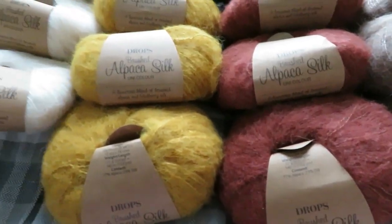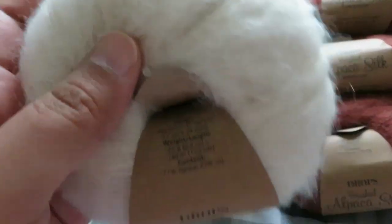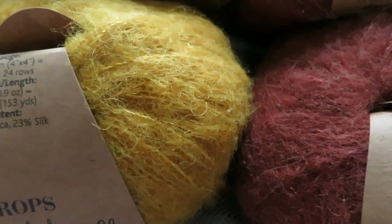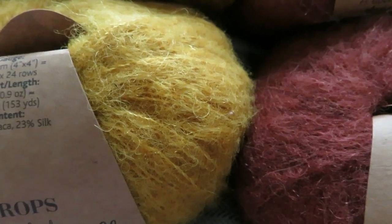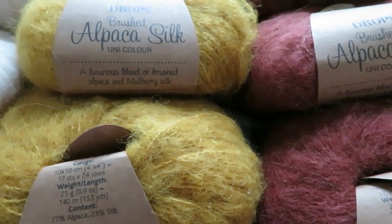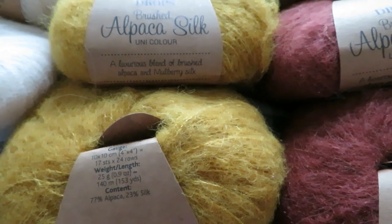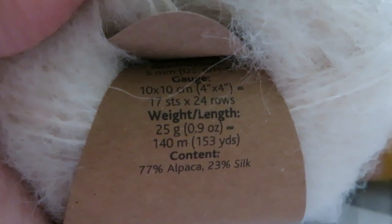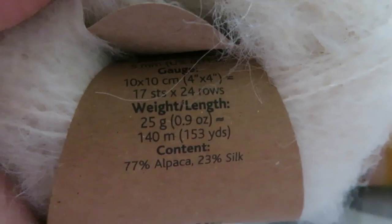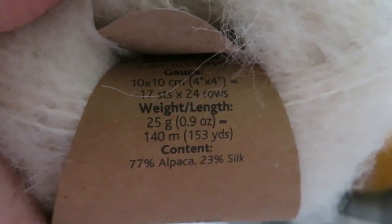These are brushed alpaca silk — a blend of 77% alpaca and 23% silk. It's actually an Aran weight, which is a wee bit surprising because the strand seems quite thin. The recommended needle is 5mm, with a gauge of 17 stitches by 24 rows for a 10x10 swatch.